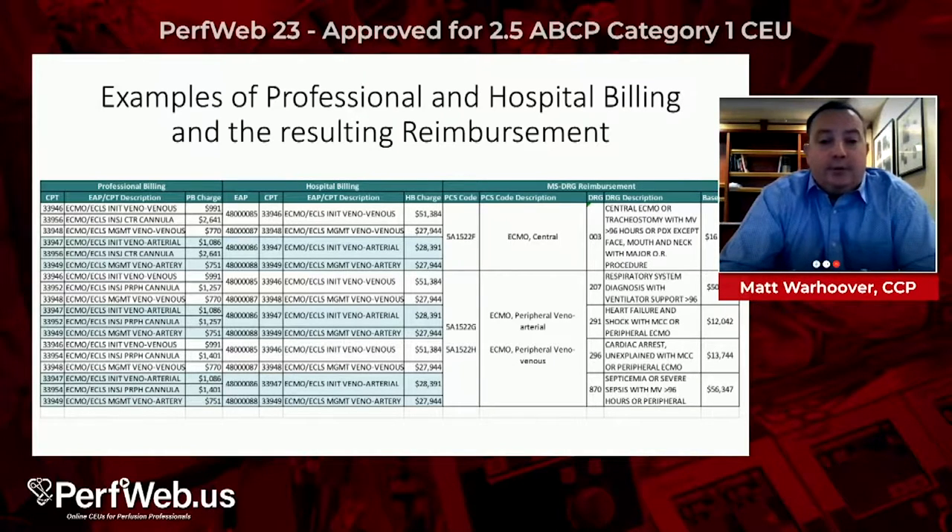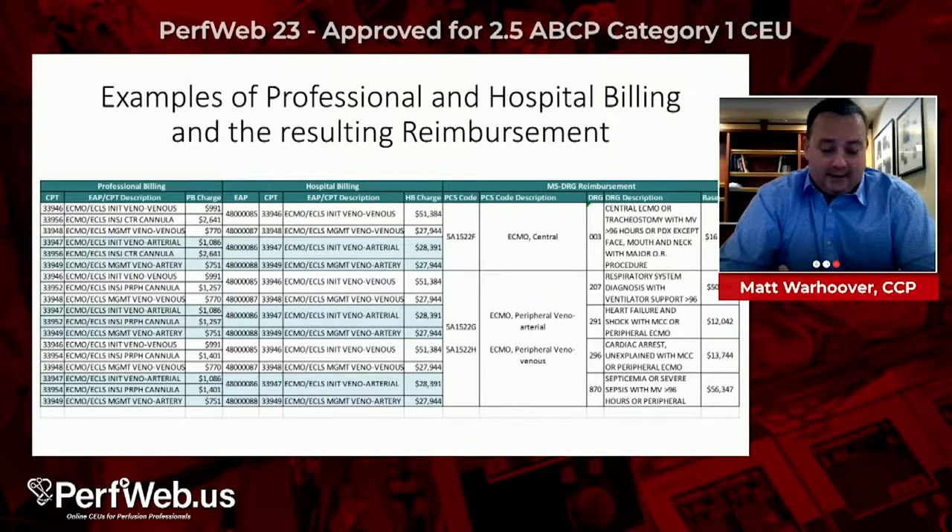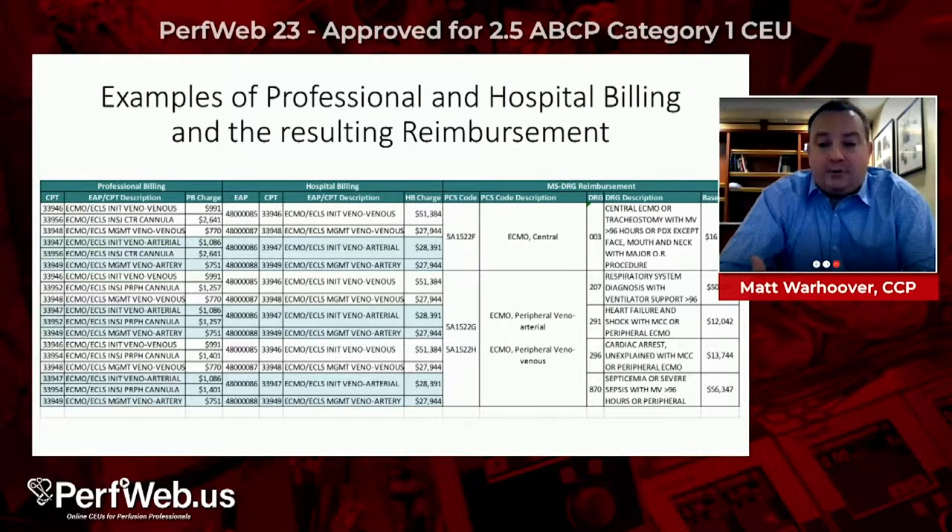On the professional billing side, those are procedural charges to the MDs — an ECMO VV percutaneous cannulation for initiation, a cut-down VV ECMO, a management or repositioning of a venous-venous catheter such as repositioning a neck or groin cannula. Now there are multiple charges with this change.